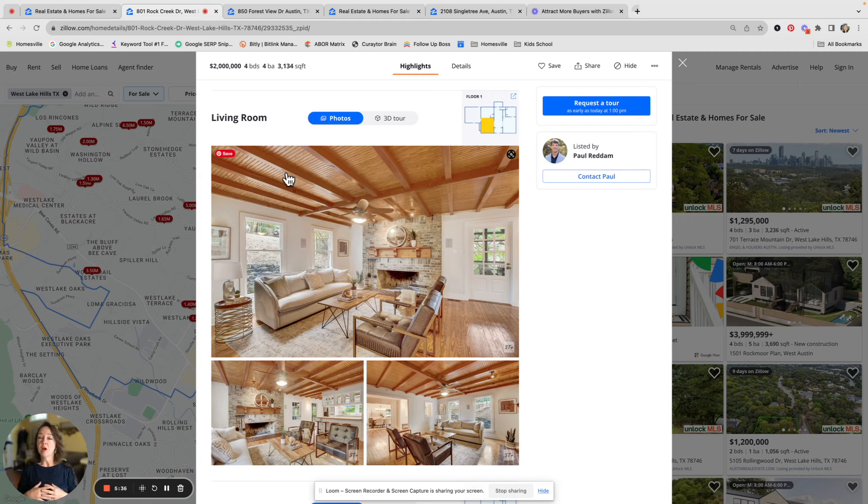We are able to offer this — we are one of the 24 Austin agents that have access to convert your home into a showcase home on Zillow and make sure that your experience selling your home rises above the rest. If you're interested in getting your home seen and sold, reach out to Paul Redham or me. Bye-bye.